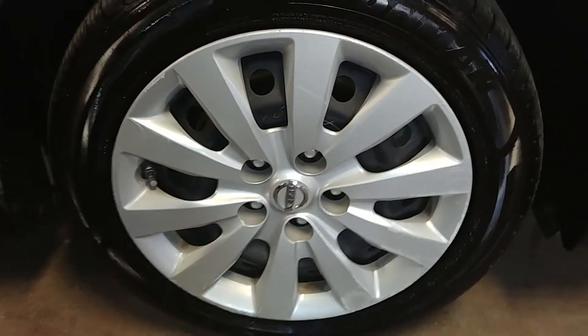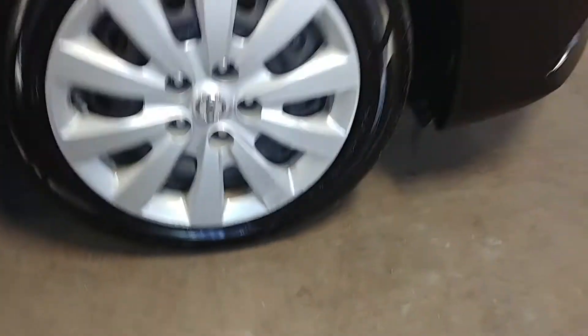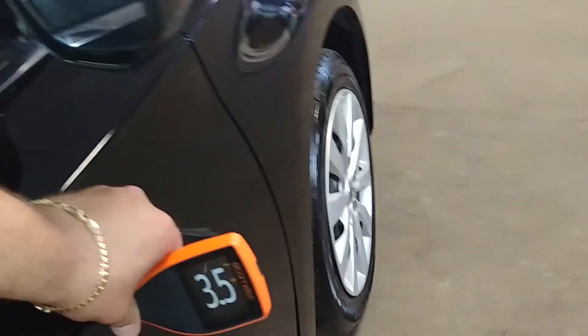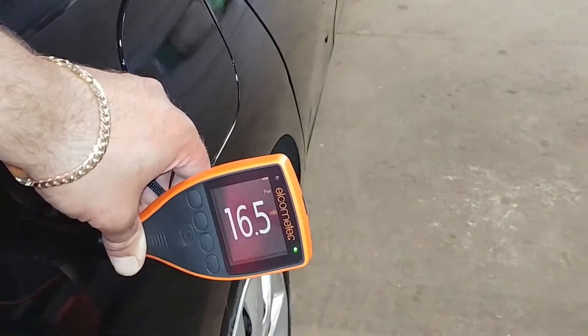Here's your front passenger hubcap and tire tread — it is 7/30 seconds. Check out the paintwork on this side: 4, 3, 5, 3, 5, 4, 5, 7, and 16. So we've got paint work on both quarters and both rear doors.